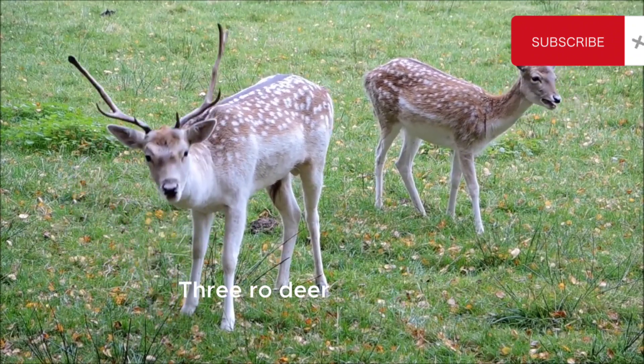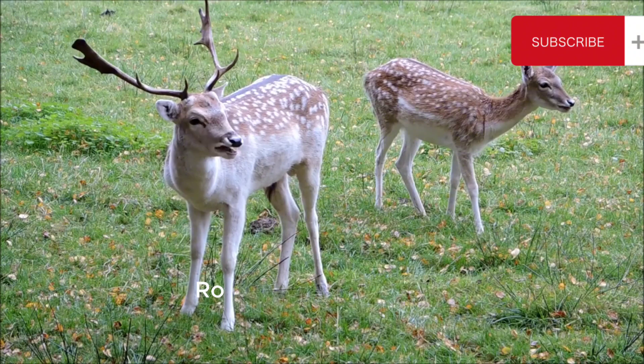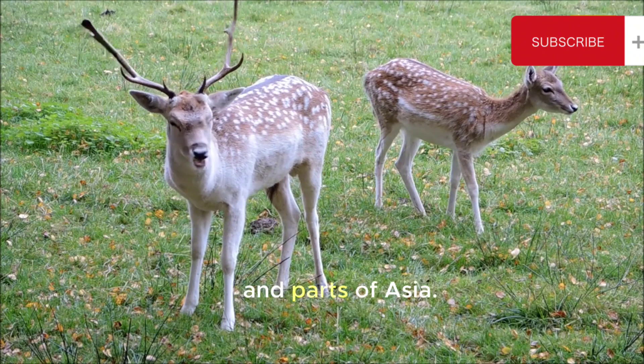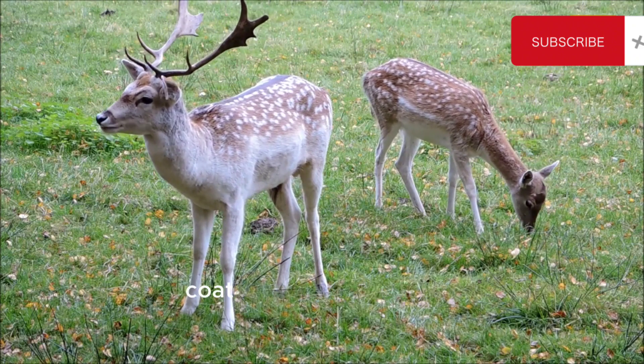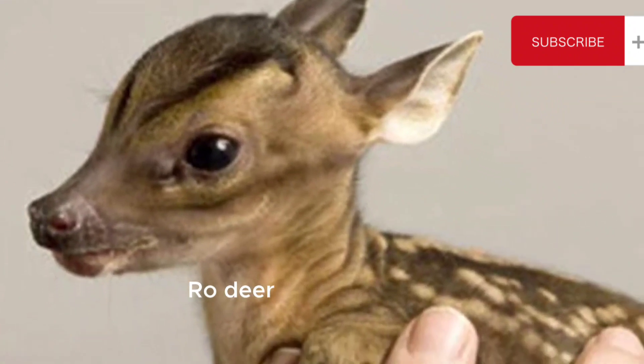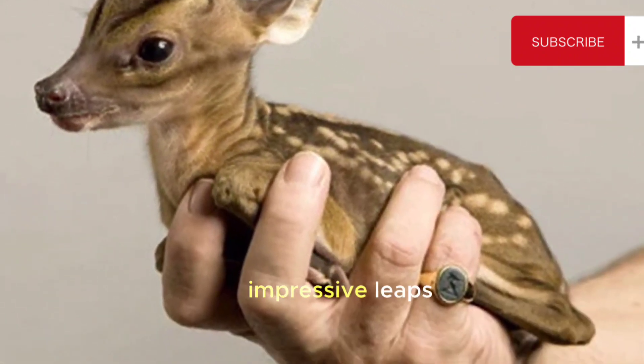3. Roe Deer. Capreolus capreolus — roe deer are smaller in size and are found in Europe, Asia Minor, and parts of Asia. They have a reddish-brown coat with a pale rump patch and short antlers. Roe deer are known for their agility and can make impressive leaps.